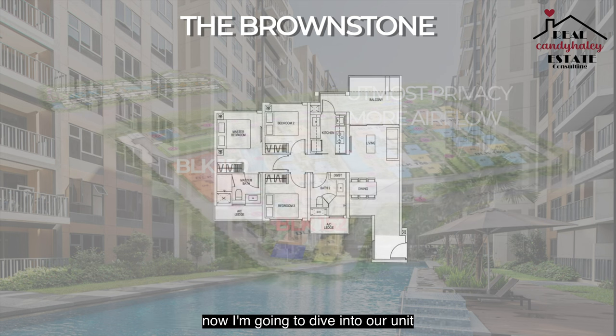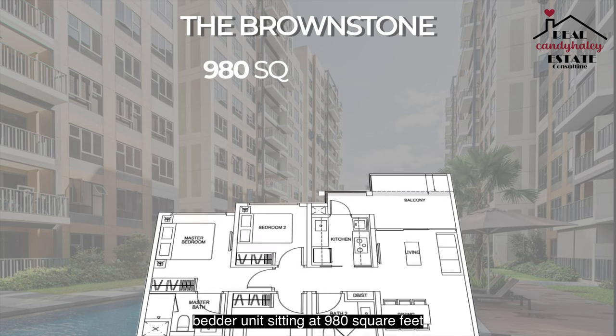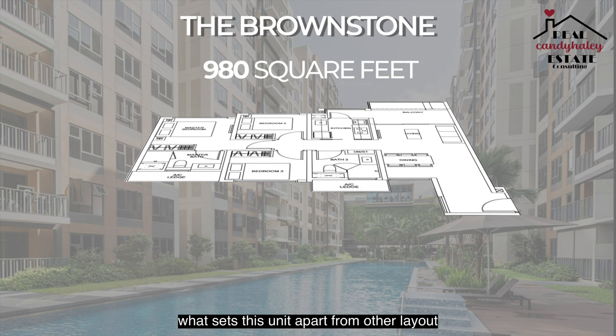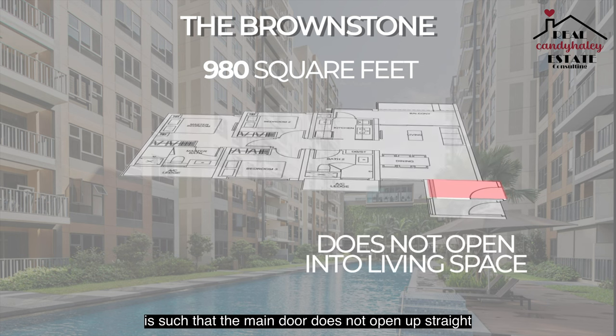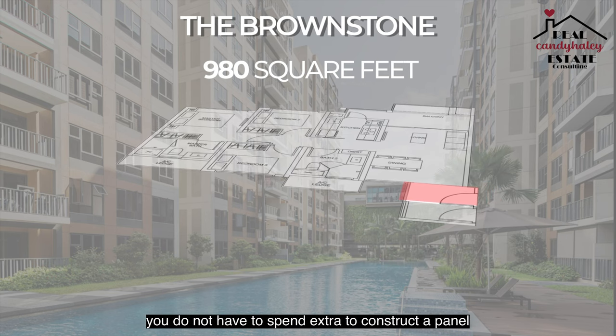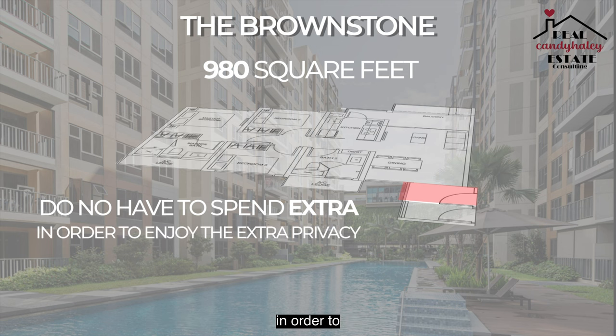Now I'm going to dive into our unit, which features a corner 3-bedder sitting at 980 square feet. What sets this unit apart from other layouts in the Brownstone is that the main door does not open up straight into your living space. If you are someone who likes privacy, you do not have to spend extra to construct a panel in order to enjoy extra privacy. Without any further ado, let's have a look.